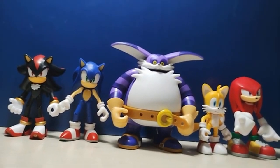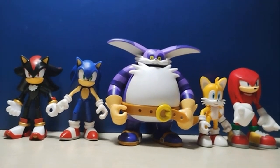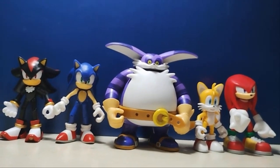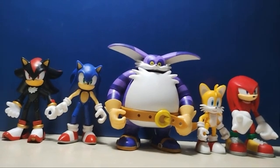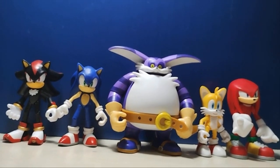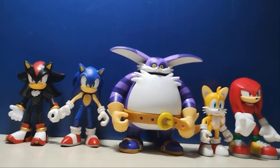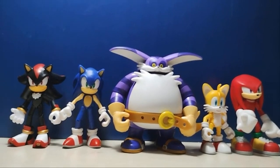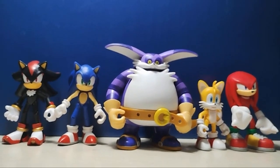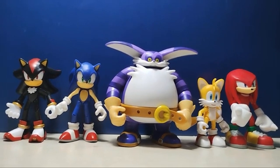I think this is a really good example of the Jacks Pacific Sonic line doing good scaling. It's a really good figure, and it's just crazy seeing Big the Cat, because usually when companies do Sonic figures they just do the main characters — the ones we have here, maybe Amy, at most Eggman and Silver — and kind of forget about everyone else. So to see Big the Cat in the line is really cool. It's just cool to see these more obscure Sonic characters getting attention. But that's pretty much it for the size comparisons.